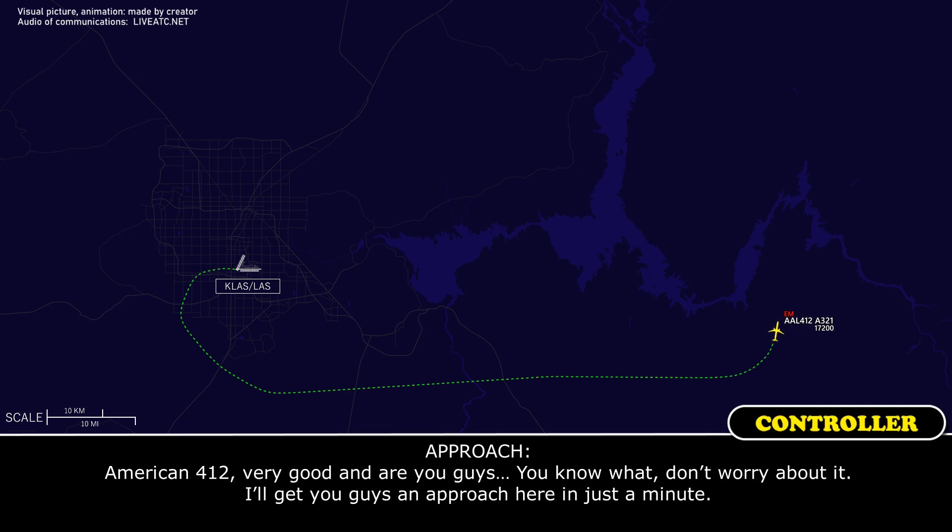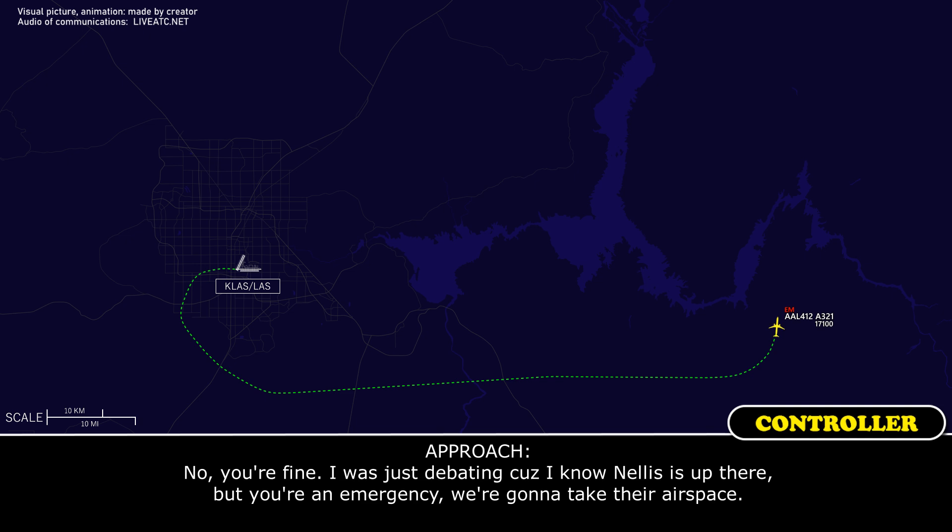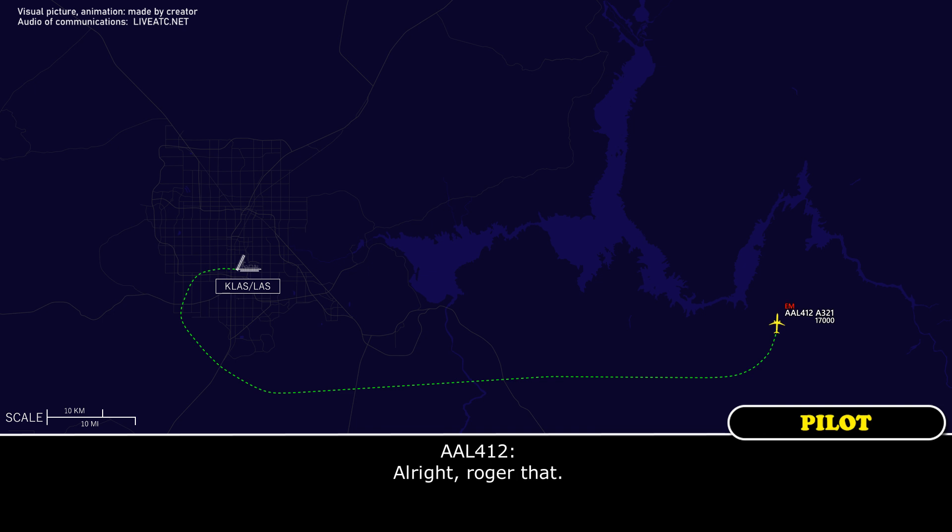Don't worry about this, I'll get you guys approaching. I still have to work through some checklists. I was debating because Nellis is up there, but you're in an emergency — we're going to take the airspace. Alright, go ahead.